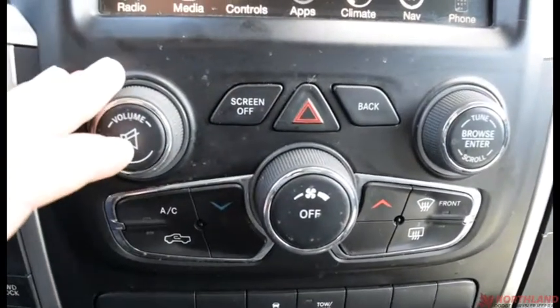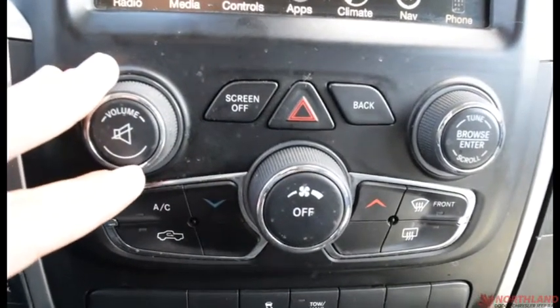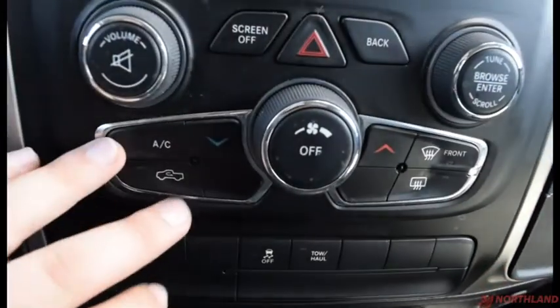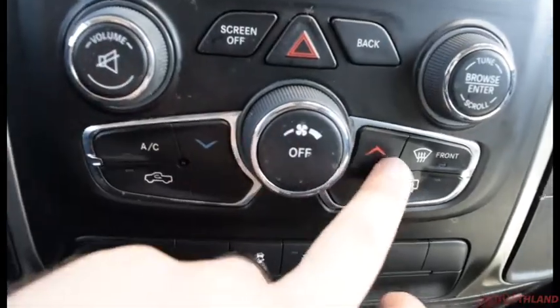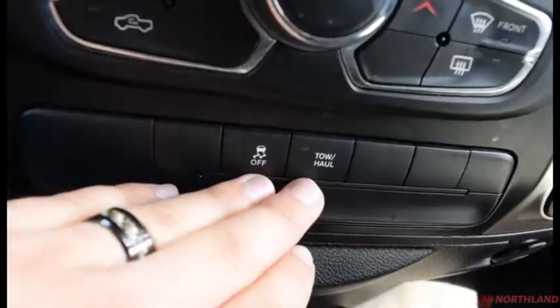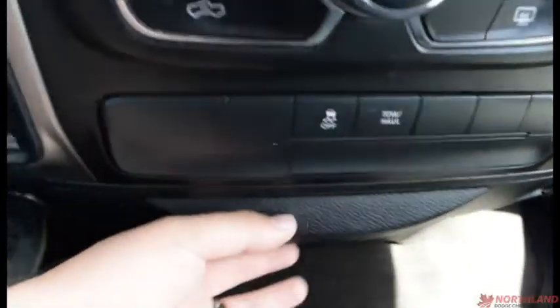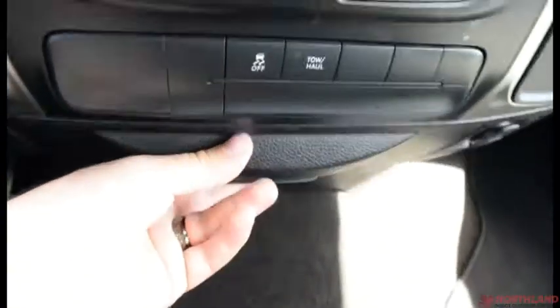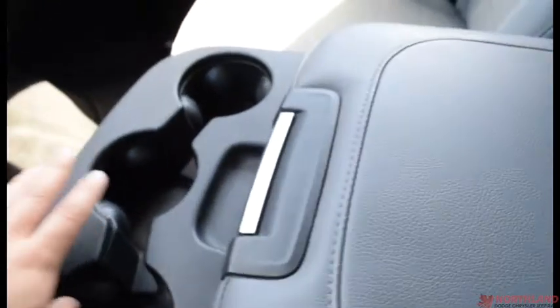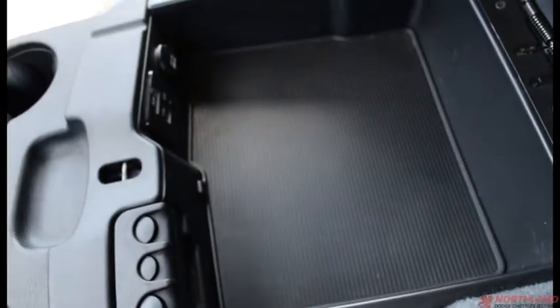Over in the climate control area we have volume up and down, mute, screen off, hazard lights, back button, and browser. Then we also have AC, air circulation, heat up and down, power off, and front and rear defrost. Down here you also have traction control and tow-and-haul mode. We have a bit of additional storage and a couple of power plugs. In the center we have three cup holders and our armrest which doubles as a storage container.